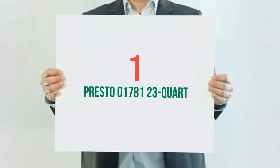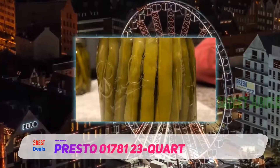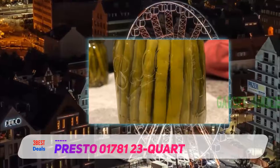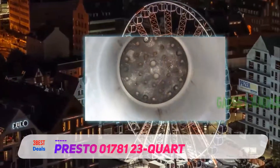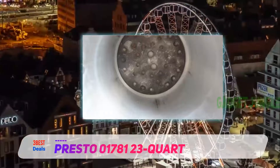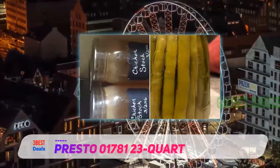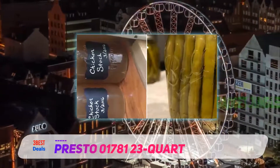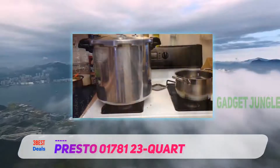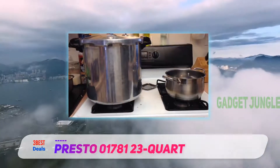And number one on this list is the Presto 01781 23-quart. There are some types of food that spoil faster due to microorganisms in them, such as fruits and other vegetables. These foods can be preserved by canning them. Canning helps get rid of the microorganisms and in turn preserves the food. There are some pressure canners designed to help in this process, and one example is the Presto 01781 23-quart — a stylish and reliable piece of equipment.